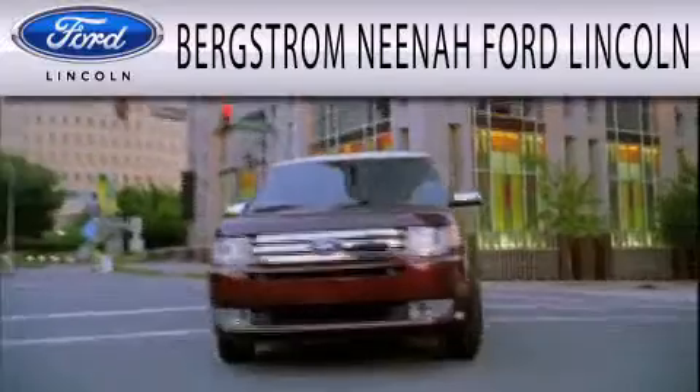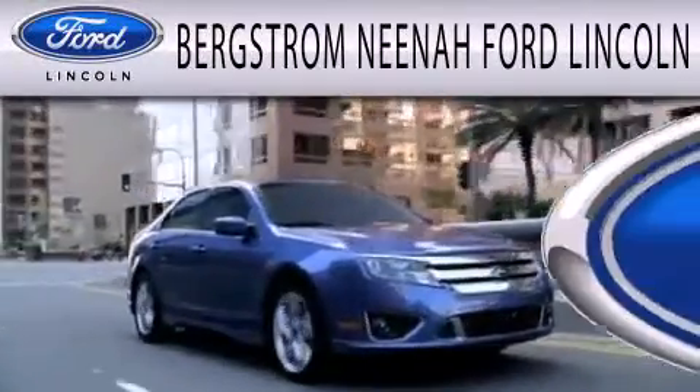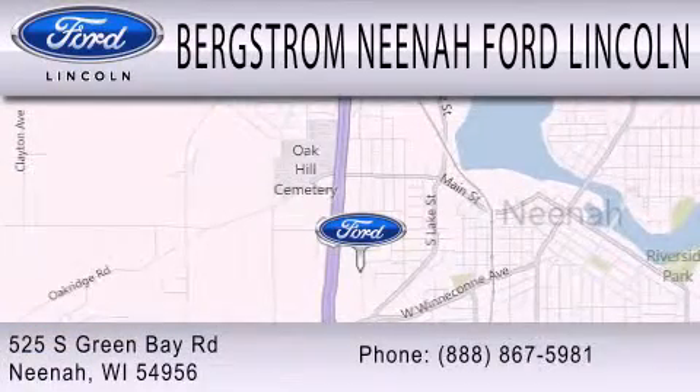Bergstrom Nino Ford Lincoln is dedicated to doing everything possible to ensure that the experience you have selecting your next vehicle is as pleasant as possible. We're located at 525 Green Bay Road in Neenah.